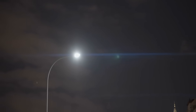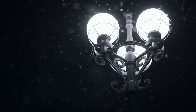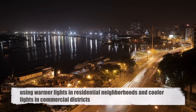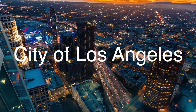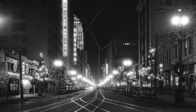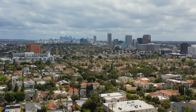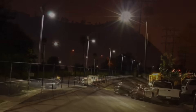Urban planners must balance these considerations when choosing street lighting for different areas of a city. Factors such as energy efficiency, cost, environmental impact, and public health all play a role in determining the best lighting solution. In some cases, municipalities have opted for a mix of lighting technologies, using warmer lights in residential neighborhoods and cooler lights in commercial districts. One notable example is the City of Los Angeles, which undertook a massive street lighting retrofit project in the early 2010s. The city replaced over 140,000 street lights with LED fixtures, choosing a color temperature of 4,000K for most of the lights. While this decision was initially praised for its energy savings and improved visibility, it also sparked criticism from residents and environmentalists concerned about potential health and ecological impacts. In response, the city adjusted its strategy, opting for warmer 3,000K LEDs in residential areas to address these concerns.